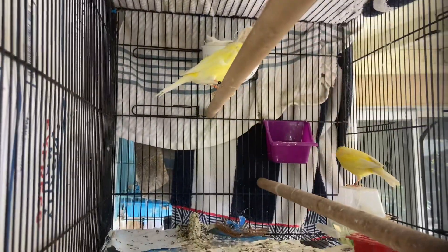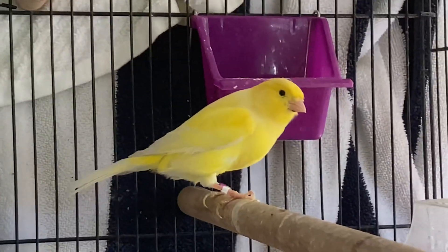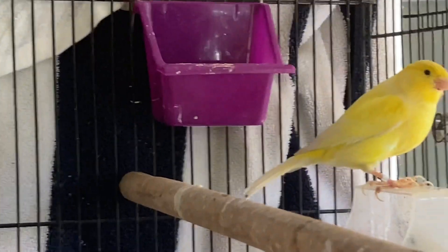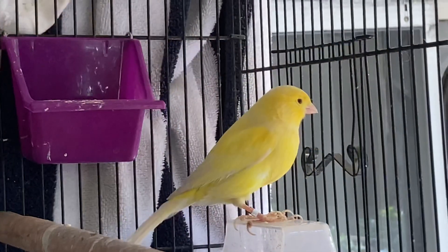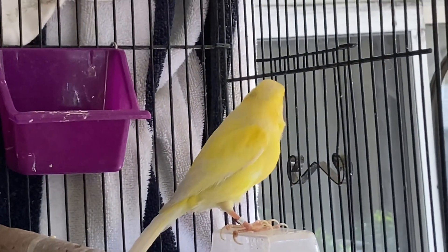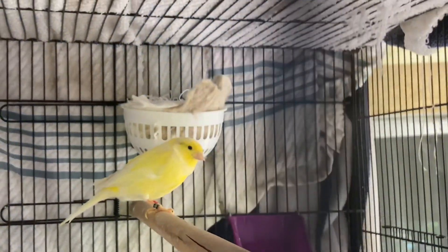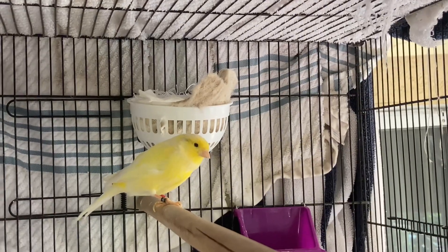This is her cage here. I introduced the male canary about six days ago, and I added in the female cage a nest about 10 days ago. So she's had that nest there for about 10 days. She went ahead and built a wonderful nest, which we'll talk about here in a second.